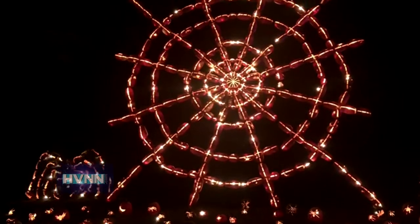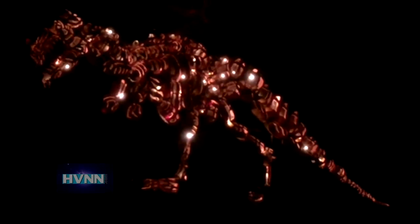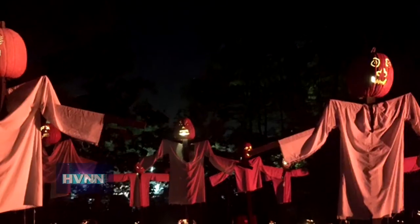There are plenty of creepy crawlies to go around, including a giant pumpkin-spun spiderweb and even a Jurassic Park installation spotlighting some prehistoric beasts — a mammoth production overall that requires the help of close to 1,000 volunteers.